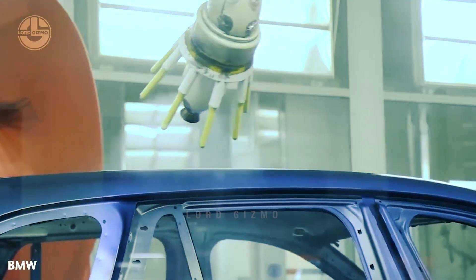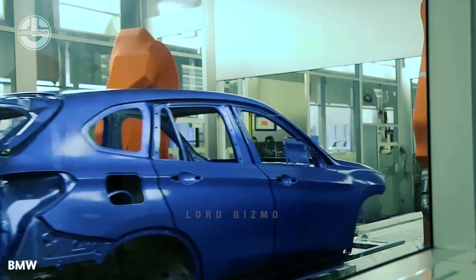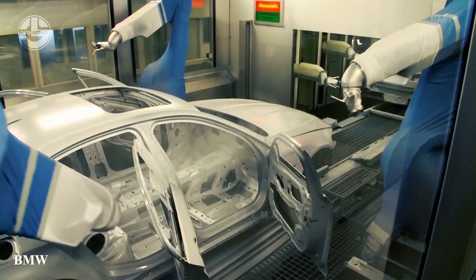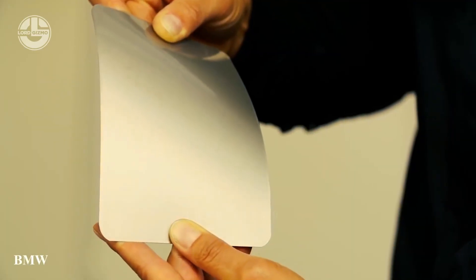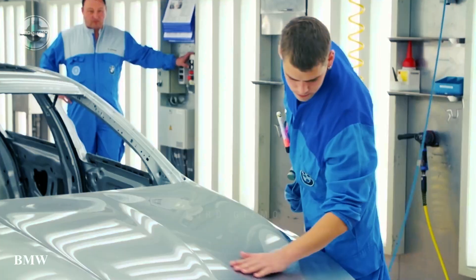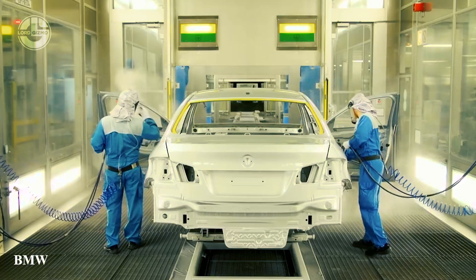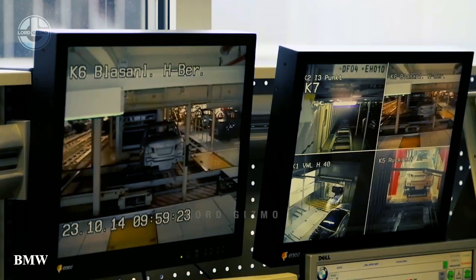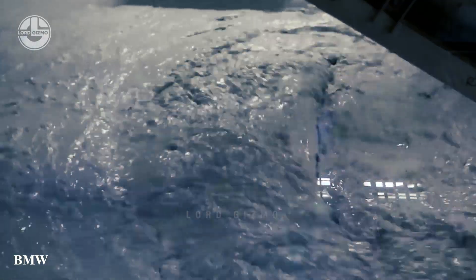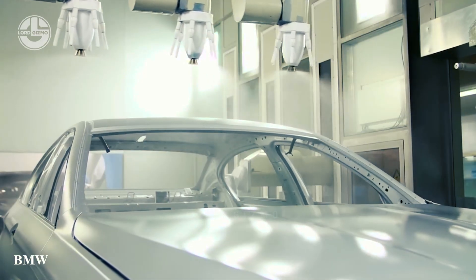Sensors are also essential for maintaining quality control in the paint shop at BMW, in addition to monitoring the welding process. These sensors gather data continually at every stage of production, enabling personnel to pinpoint areas in need of development in order to attain the best possible outcomes. BMW's sophisticated testing system makes it possible to precisely analyze every painted body, guaranteeing that it meets the exacting standards demanded by their clientele and is visually flawless.